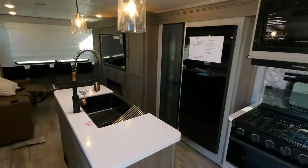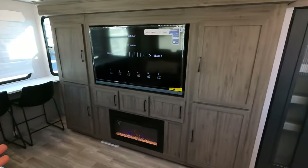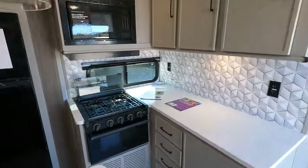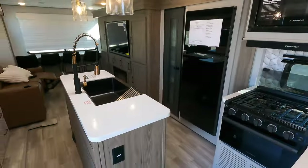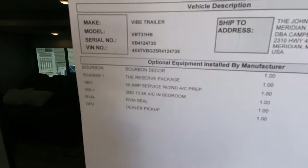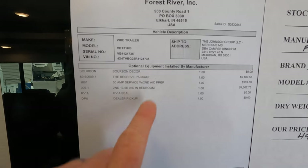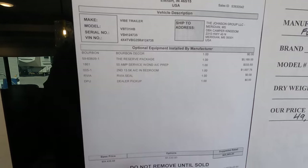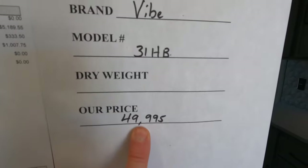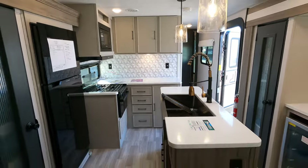Let's look at the sales price and MSRP sheet. If you don't mind, go ahead and leave me a couple of thumbs up — even a comment or two really helps with the analytics. At the date and time of making this video, the Bourbon Decor Reserve Package, 50-amp coach with the second air conditioner already installed — that's a 13.5 air conditioner — comes in at $65,969.20. Our sales price can be found at the link in the video description.